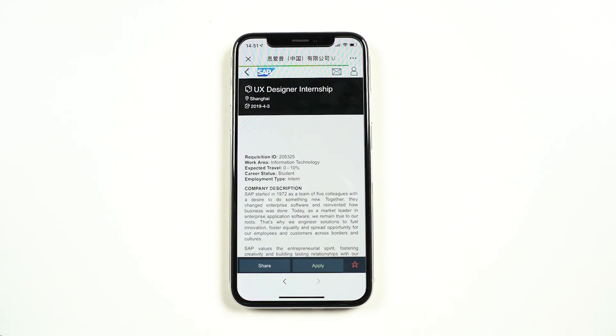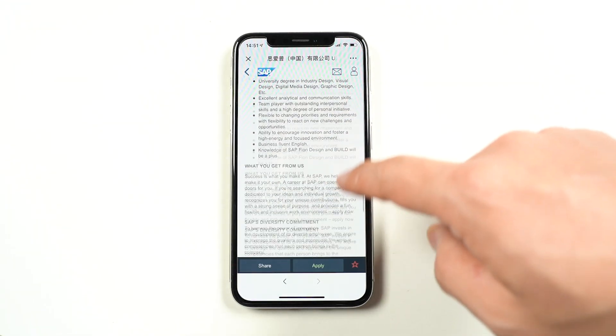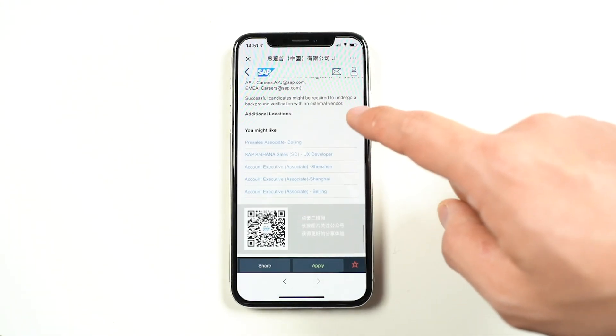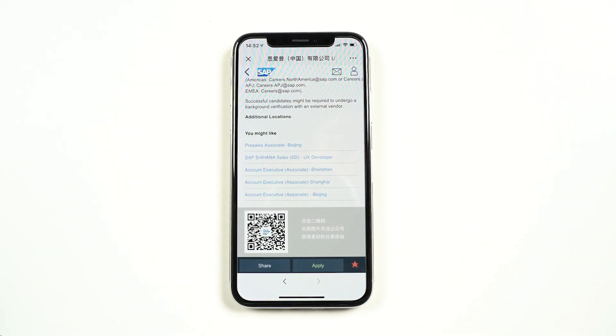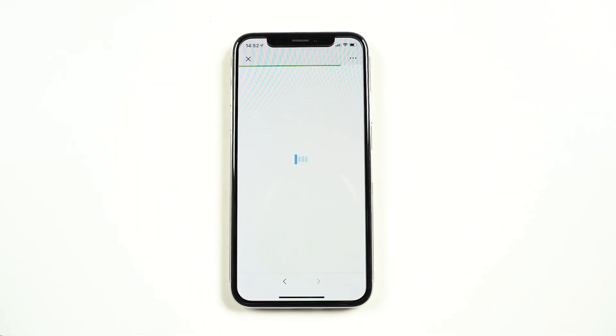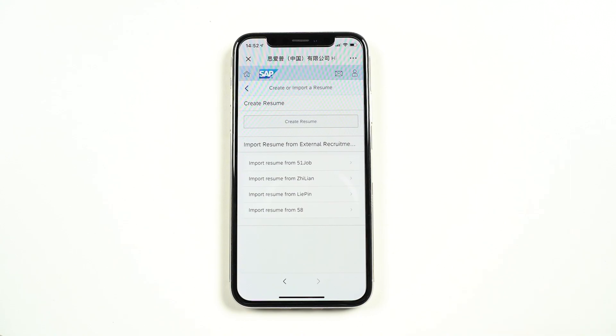Now let's apply for a job together to demonstrate how easy it is. The job description looks good, so let's favorite it. You can click the red star to favorite this job to your personal list. To save some time, just retrieve the resume from 51job.